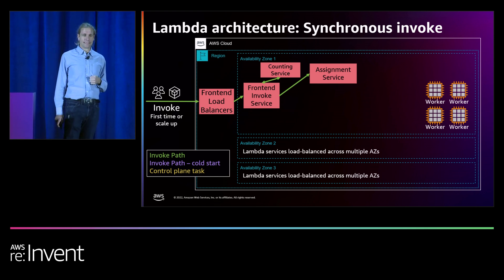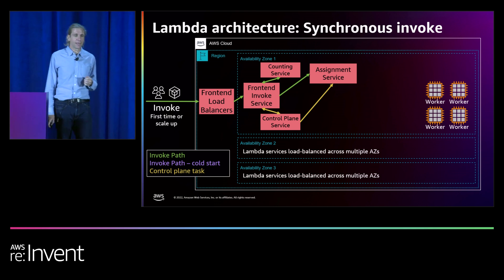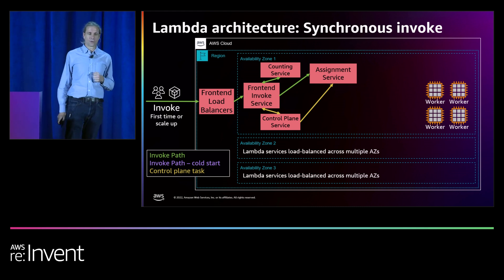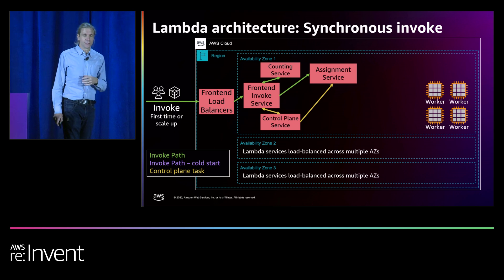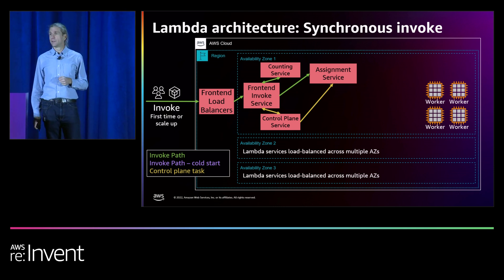The worker is also responsible for managing the multiple runtimes, for languages like Node, Java, and Python, and any other kind of languages you bring. It's also involved in setting up the limits, such as memory based on your function configuration, and then the associated proportional virtual CPU. There's also another component which does some coordination and manages background tasks — this is the control plane service, which handles function creation and manages the lifecycle of assignment service nodes, and then also ensures the front-end service is up to date with which assignment node to send an invoke request. The assignment service is the coordinator, information retriever, and distributor about what state execution environments are on the worker host and where invokes should ultimately go.